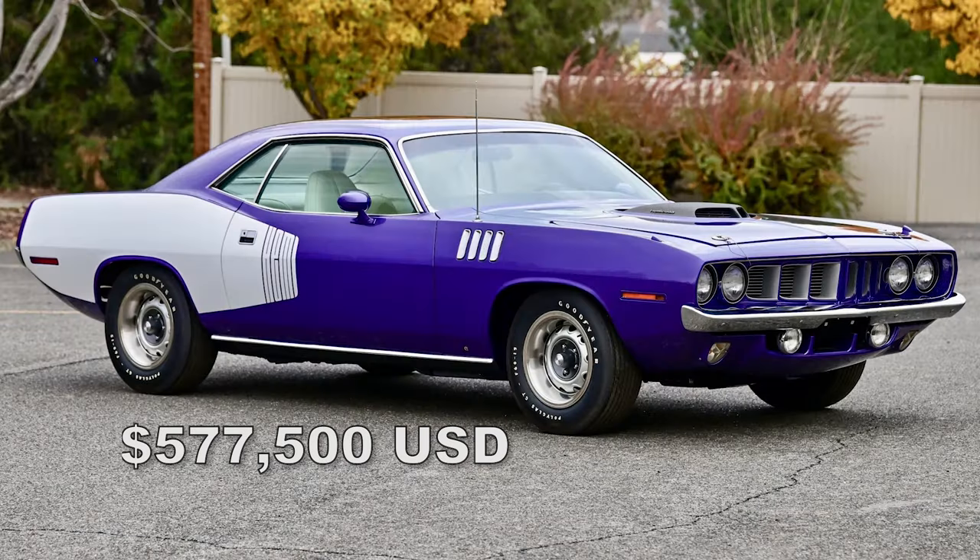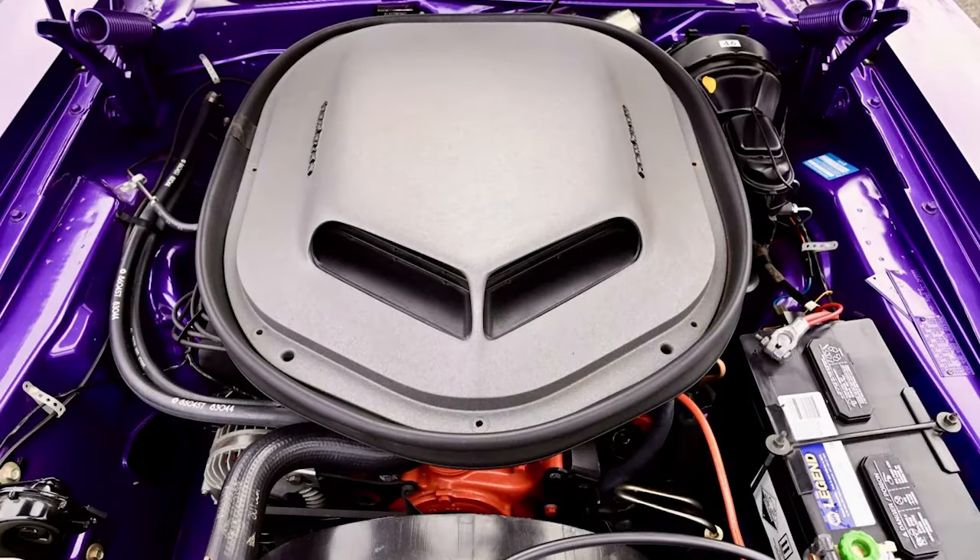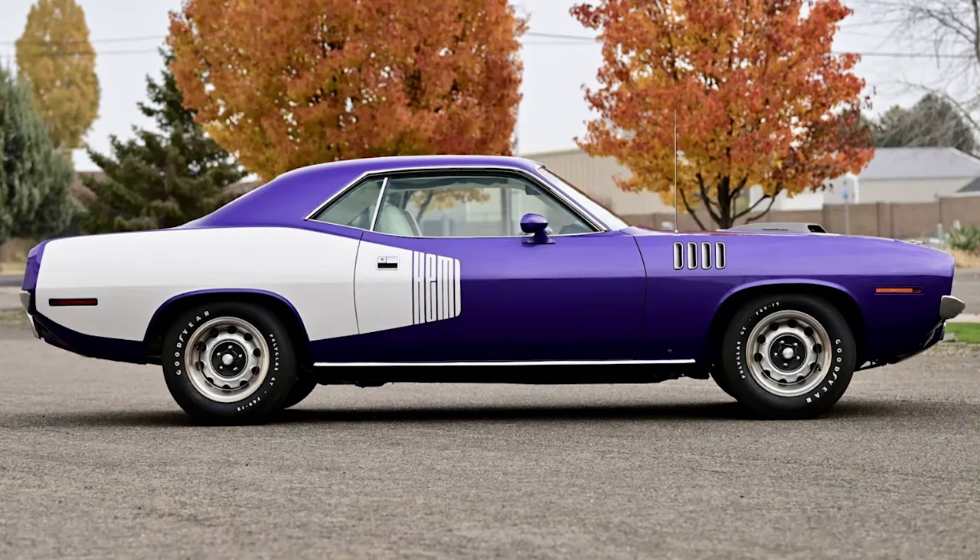Also at Scottsdale Barrett-Jackson, a 1971 Plymouth Hemi Cuda painted in Violet. There were only 114 of these produced, and this is one of 48 equipped with Chrysler's Torqueflite automatic transmission. It sold for $577,500.